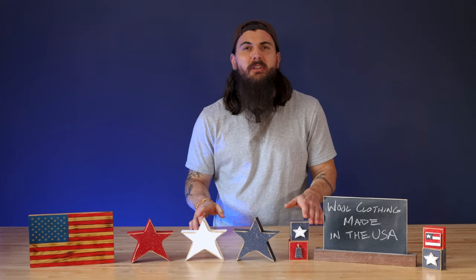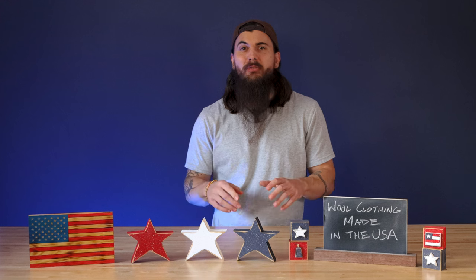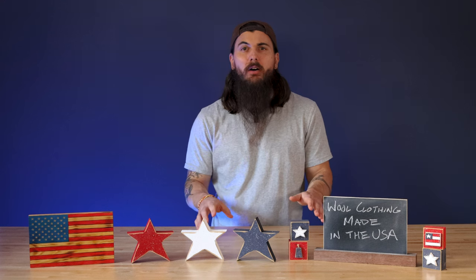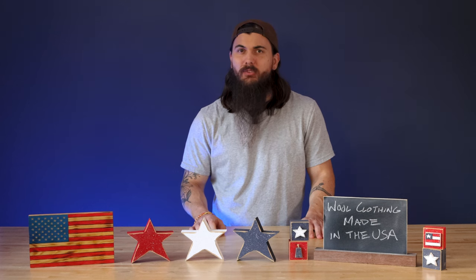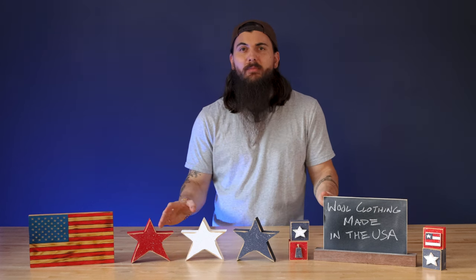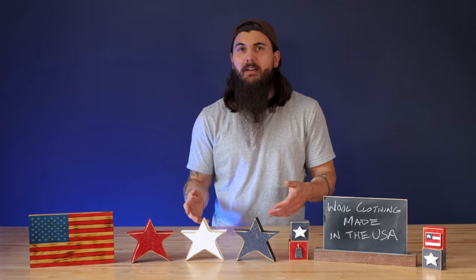I'm going to give you all just a few sourcing notes on wool before we dive into these great American-made brands. You can find all of our research on wool clothing made in the USA on allamerican.org, which I will link in the description below. There are lots of different types of wool and certain varieties are more common to be U.S. sourced than others.